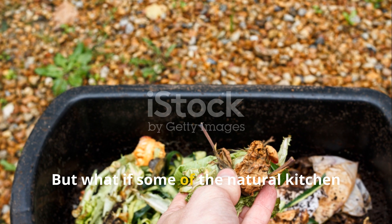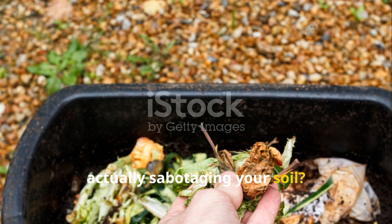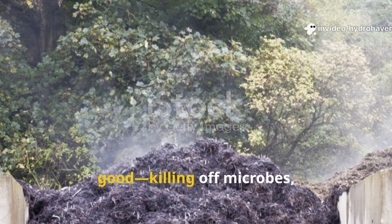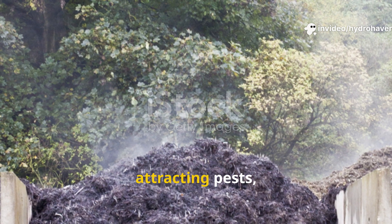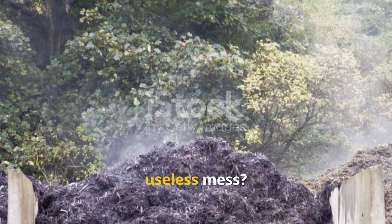But what if some of the natural kitchen waste you're throwing into the compost is actually sabotaging your soil? What if it's doing more harm than good, killing off microbes, attracting pests, and turning your compost pile into a stinky, useless mess?